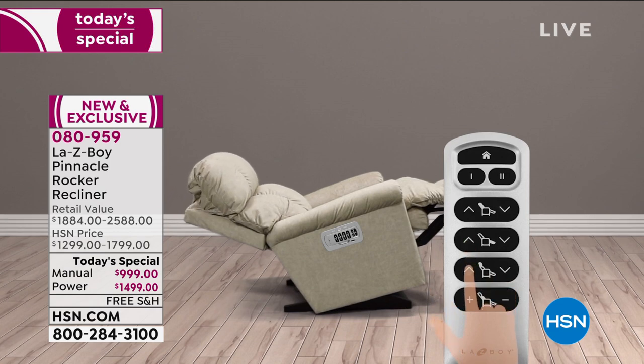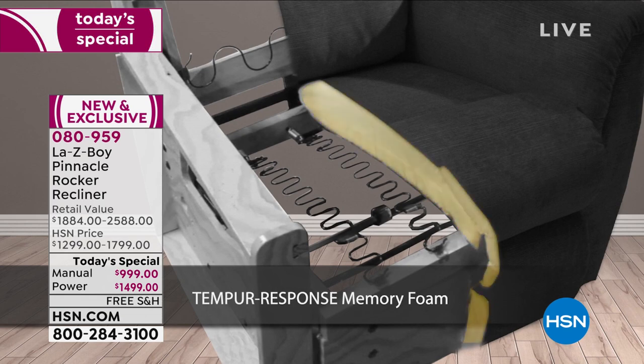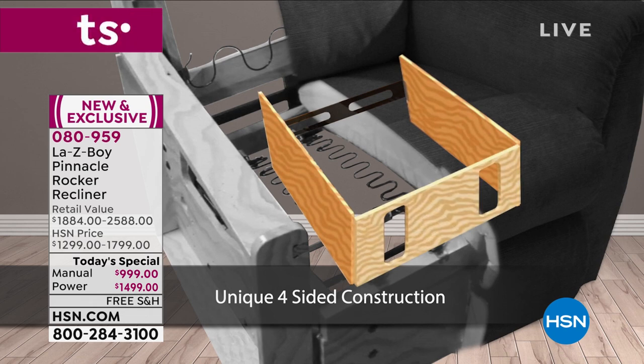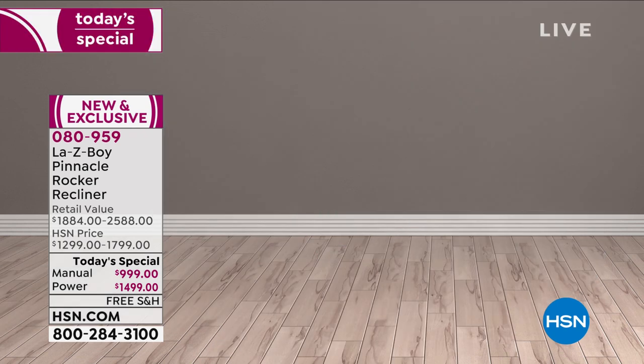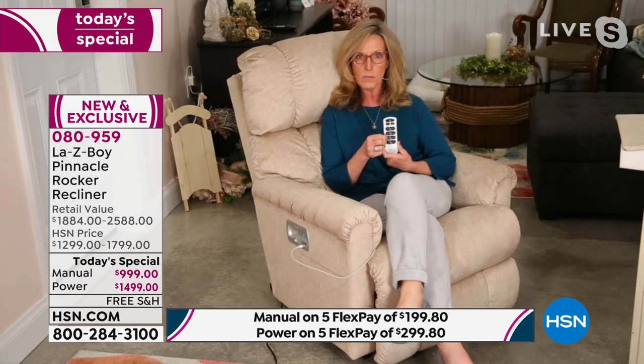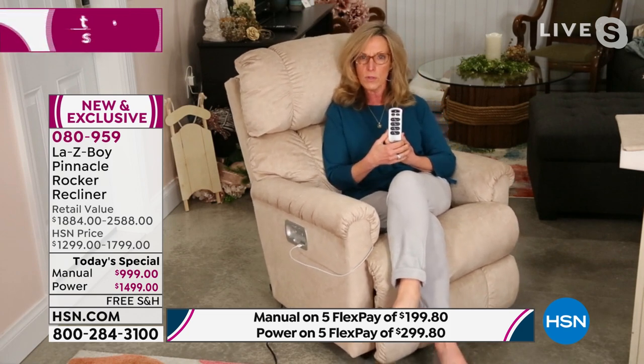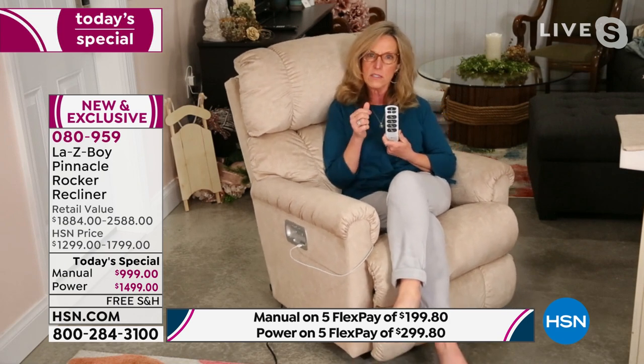Look at what the headrest does — I'm five foot three and my feet don't touch the ground when I rock. I use a little body motion to get rocking started. What I love is I can press the headrest to come up to meet me when I'm sitting straight up — now I'm supported all the way in the back. And this is my favorite: I use the lumbar button to move my body forward. You can literally see my feet moving to the floor — now I can touch the floor and I'm comfortable in a rocking position.